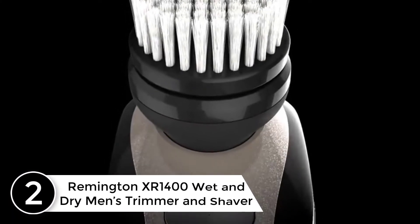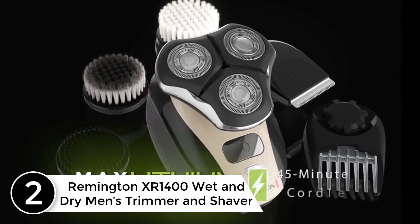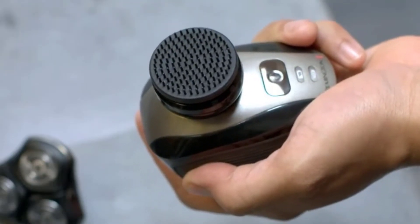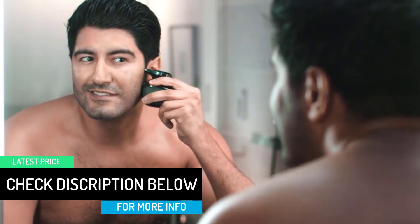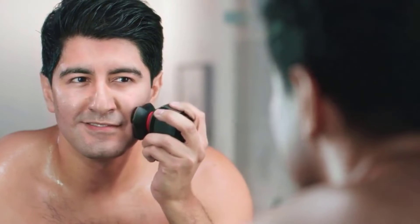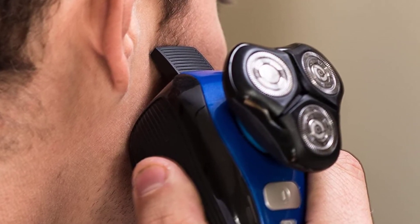At number 2: the Remington PG6025 All-in-One Lithium Powered Grooming Kit and Trimmer. This is a reliable and convenient beard trimmer with 8 attachments, perfect for all grooming needs including a foil shaver, full-size trimmer, detail trimmer, nose, and ear trimmer. All attachments are washable, making it easy to keep clean after use. It comes with a storage pouch, making it ideal for traveling. It also features self-sharpening steel blades for long-term service. Order today and it will be delivered within 24 hours.